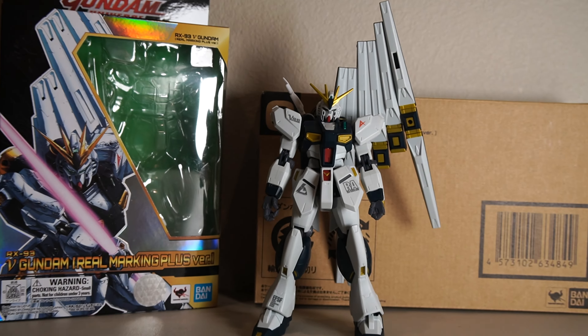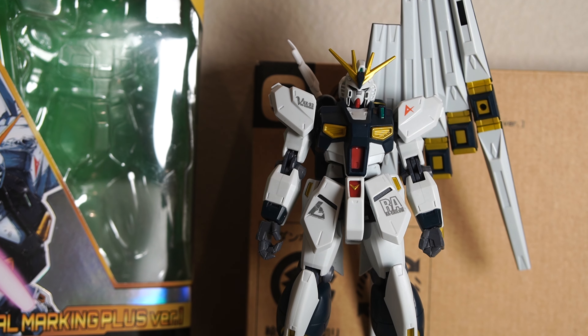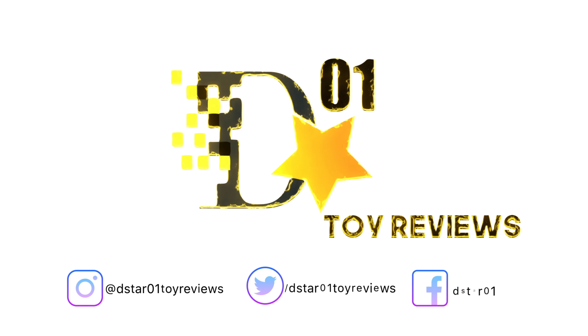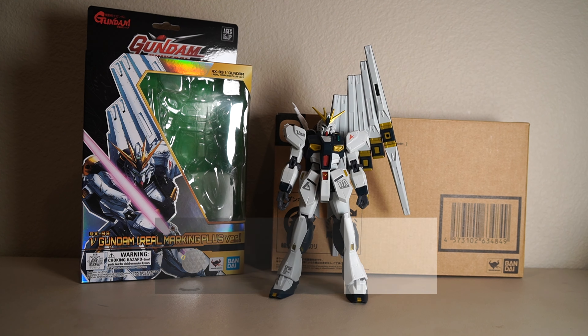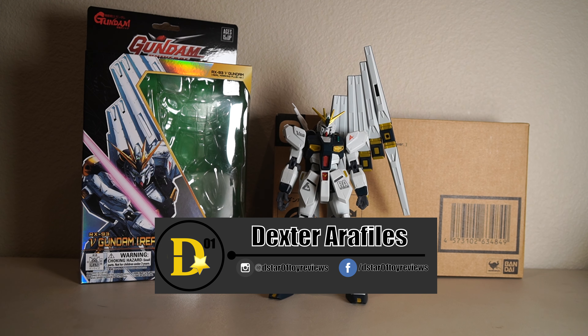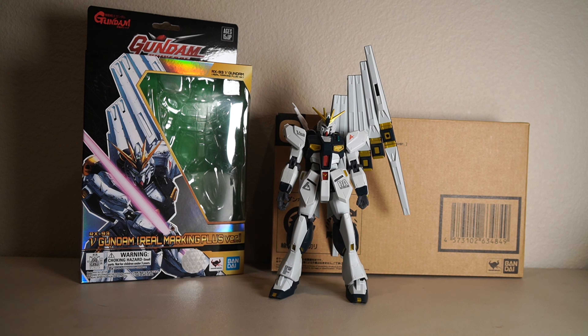Exclusive, huh? And you still didn't come with a gun and shield. What's up everyone? Thank you for joining us once again on the D-Star-01 channel. I'm your host, Dexter Raffilis, and today we'll be looking at the event exclusive Gundam Universe New Gundam or V Gundam Real Markings Plus version, the RX-93.